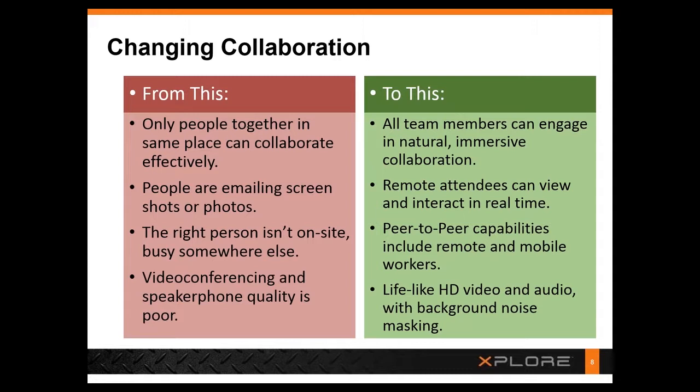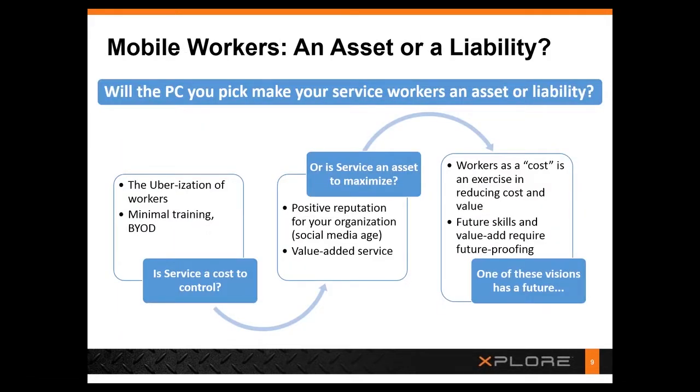We can do more with mobile technologies than just automate what was a paper-based or phone-call-based process. This really goes to the question of whether an organization looks at their mobile workers as an asset or as a liability. Are they trying to minimize the cost of service, or are they trying to make it a real asset for the corporation? If it's a cost to control, we see some organizations moving toward an uberization of workers — moving to more contractors, giving them specific tasks, having them bring their own devices. Organizations then don't do a lot of training, which is a limiting way to look at things.